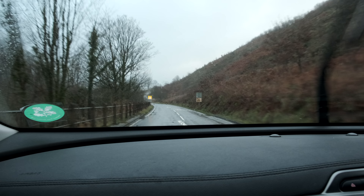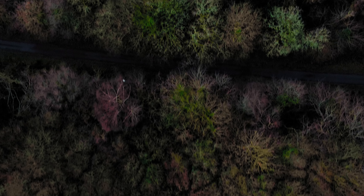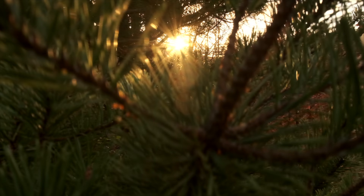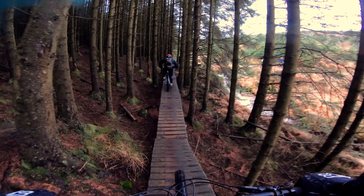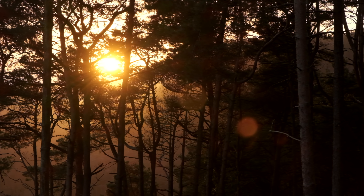Afan Forest is located in Neath Port Talbot. The local area stretches from the coast to the borders of the Brecon Beacons National Park. Over 40% of the land here is covered by forestry and many parts are world-class mountain bike trails. The trails have been carved out of the hillsides that were once surrounded by coal mining, but now the valley has been transformed into a biker's heaven.